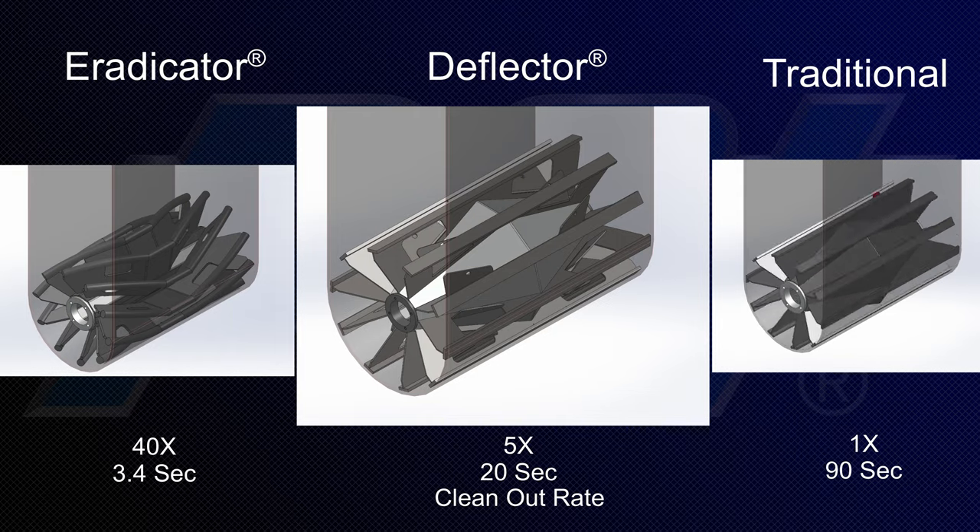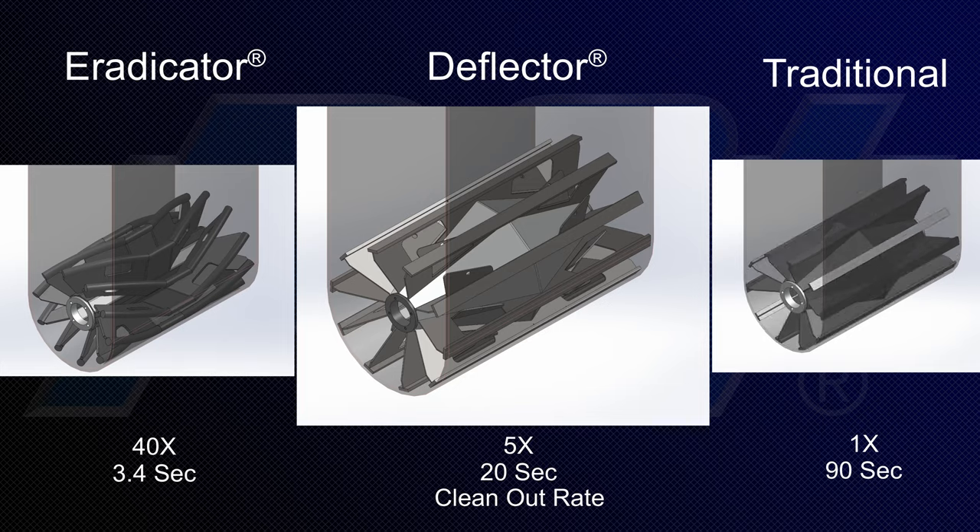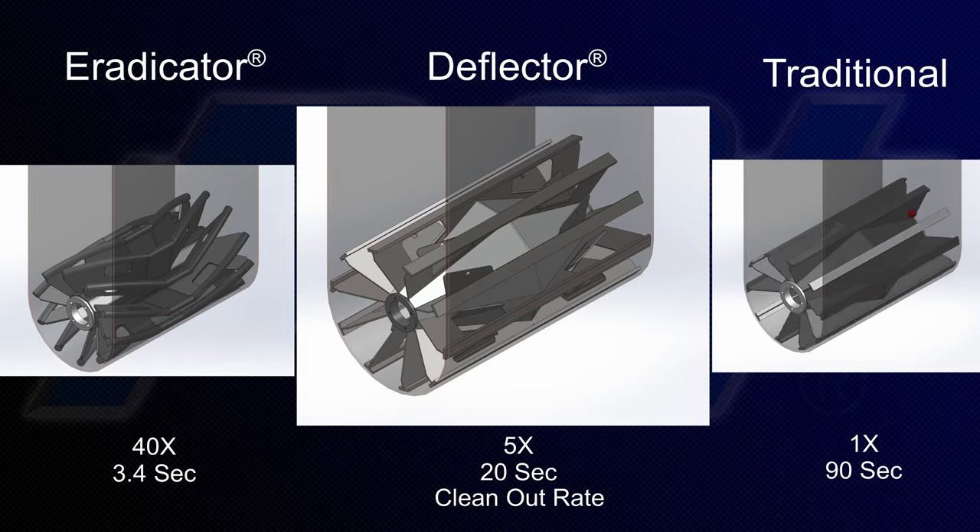The PCI Deflector is one of the biggest advancements made to the traditional wing in the last 100 years, and we are proud to be bringing these innovative solutions to the market.